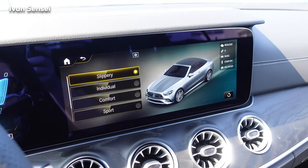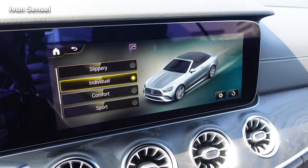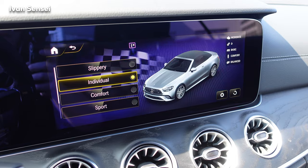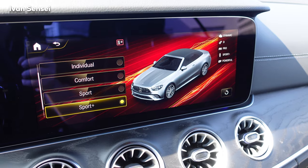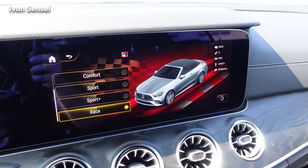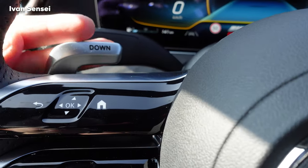The Dynamic Select button lets you choose driving modes. Slippery mode is for snowy or wet conditions. Individual mode lets you set engine, transmission, and suspension how you want. Comfort is the default; Sport is a little more sporty; Sport Plus is a very big step up; and then Race mode is the most aggressive, available only with the AMG Dynamic Plus package. Drift mode is also here.